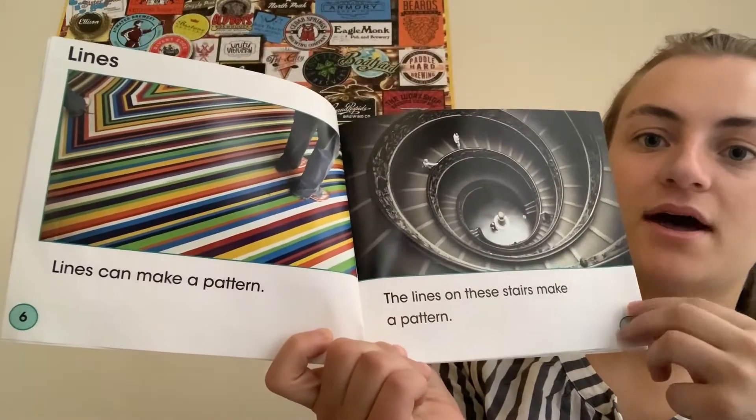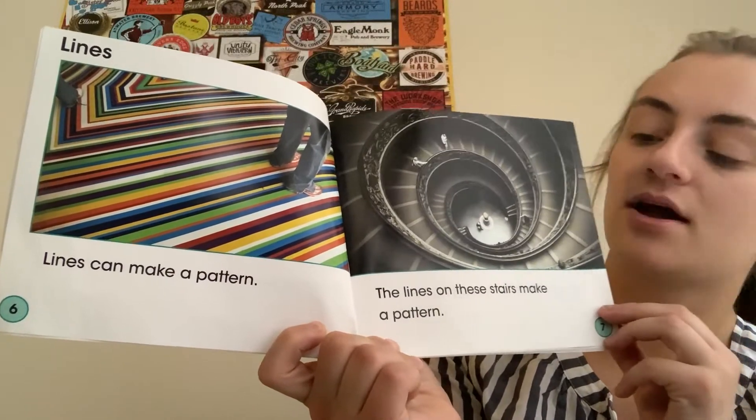Lines. Lines can make a pattern. The lines on these stairs make a pattern.